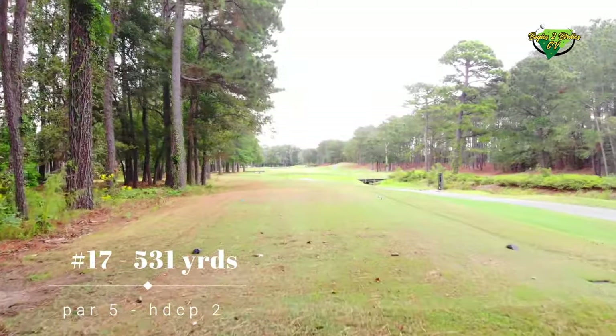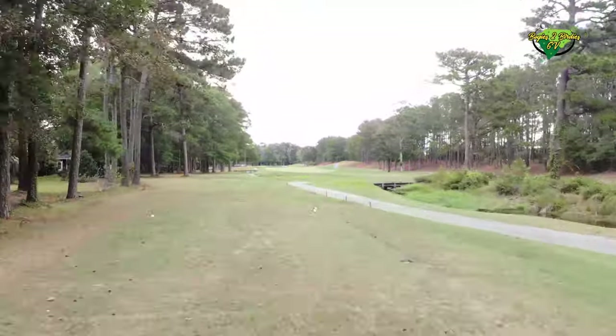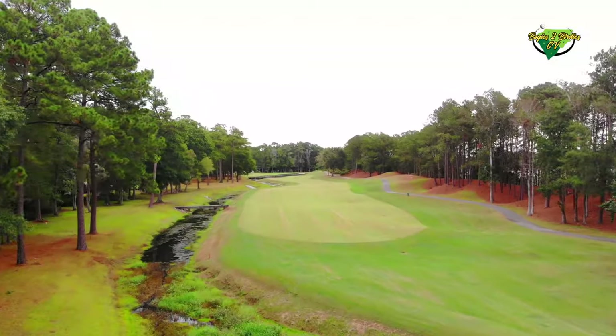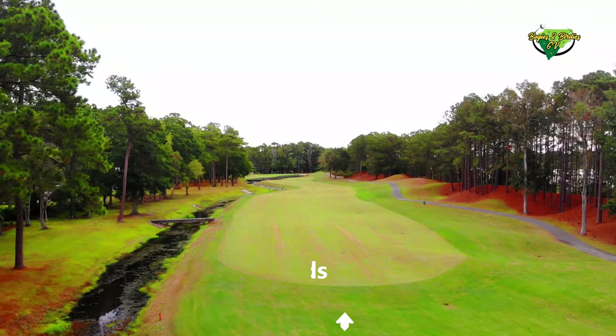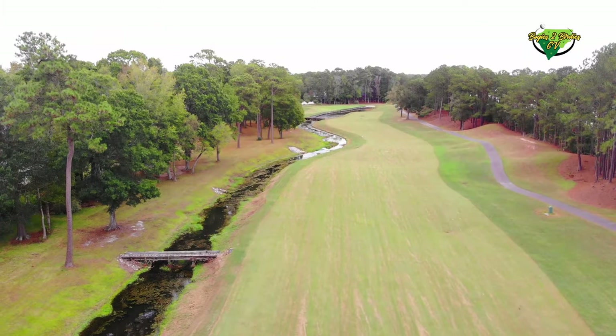Let's talk rates. This course throughout the year, you're going to spend somewhere between probably 50 bucks to 100 bucks. It's a little up there compared to some of the courses I normally show you, but it's a touristy area so you're going to spend a little bit more. And honestly, for the conditions, I would not be disappointed.